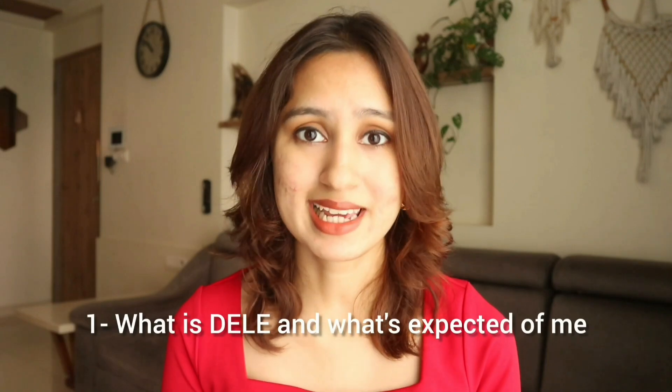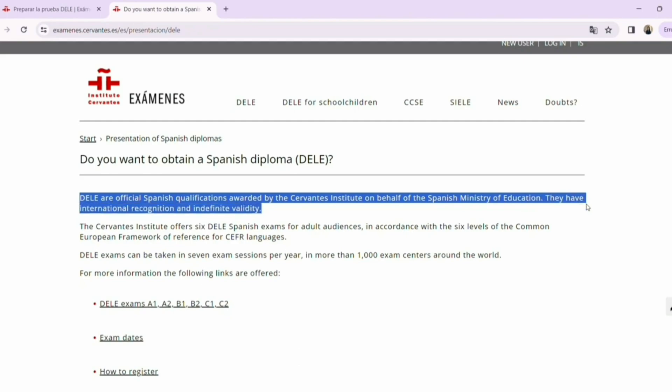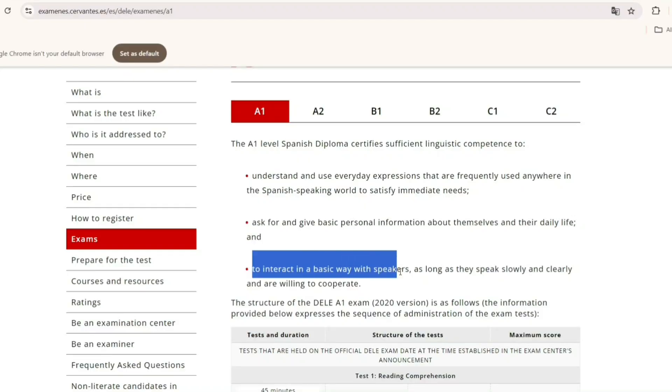The first thing I would recommend is to understand what DELE is and then understand what is expected of you. As I spoke about in my previous video talking about my experience with the C1 exam, DELE is the officially and globally recognized examination for the Spanish language, which ranges from level A1 all the way up to C2. At DELE A1, the examination is expecting students to be able to understand basic vocabulary of day-to-day contexts, to be able to describe a little bit about themselves and about others, and to be able to interact and hold a conversation in a very basic manner with a speaker.